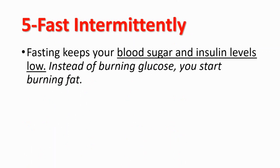The last tip is intermittent fasting. As mentioned earlier, low levels of insulin are related to higher levels of growth hormone. Fasting keeps your blood sugar and insulin levels low, and as a result, instead of burning glucose you start burning fat.